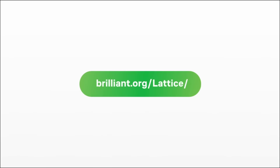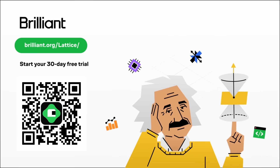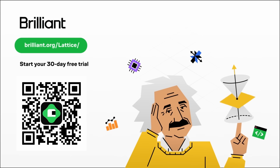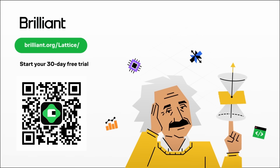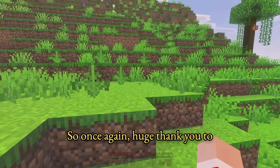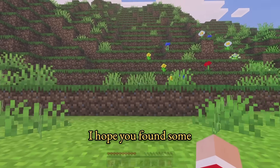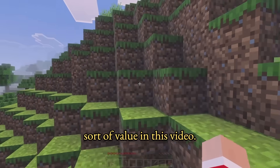To try everything Brilliant has to offer free for a full 30 days, visit brilliant.org/lattice or scan the QR code on screen. You can also click the link in the description and you'll get 20% off an annual premium subscription. Huge thank you to Brilliant for sponsoring this video, and thank you to all of you watching. I hope you found some value in this video — that's all I have for today.